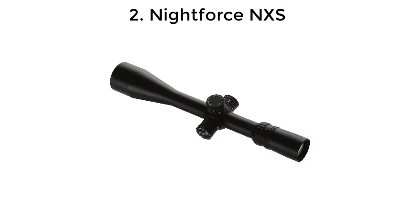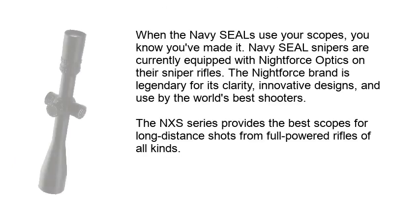Number 2: Nightforce NXS. When the Navy SEALs use your scopes, you know you've made it. Navy SEAL snipers are currently equipped with Nightforce optics on their sniper rifles. The Nightforce brand is legendary for its clarity, innovative designs, and used by the world's best shooters.